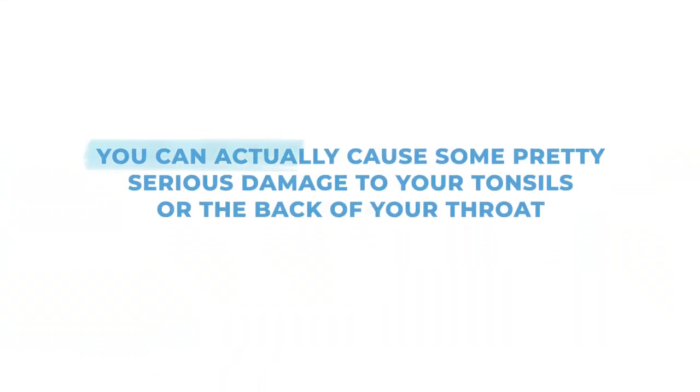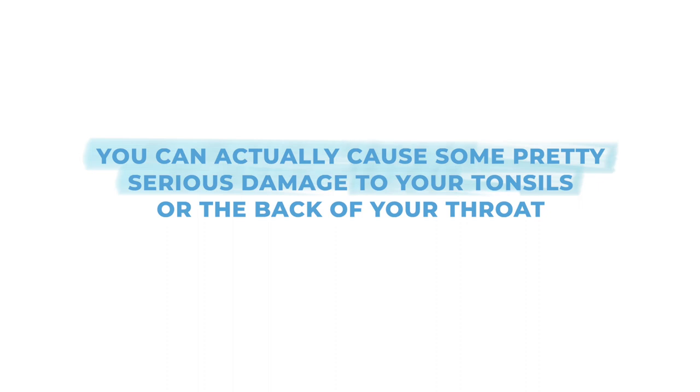And while I don't recommend it, some people will also remove their own tonsil stones by gently pressing on their tonsils with a cotton swab or their finger until the stone pops out. As you might have guessed, this can trigger your gag reflex. DIY tonsil stone removal isn't necessarily a great idea because you can actually cause some pretty serious damage to your tonsils or the back of your throat, especially since everything is so slippery back there.